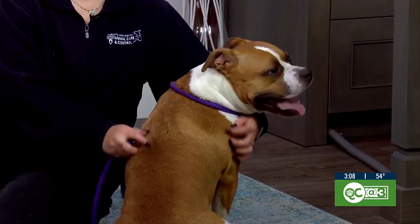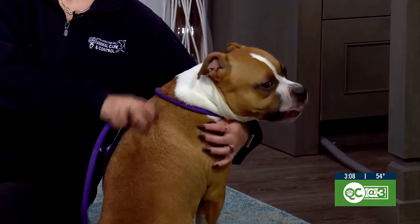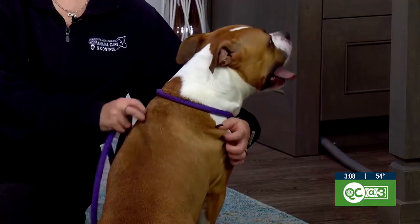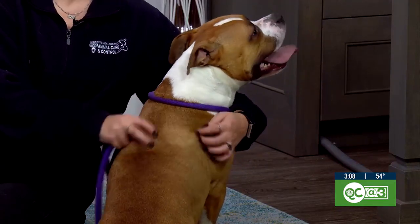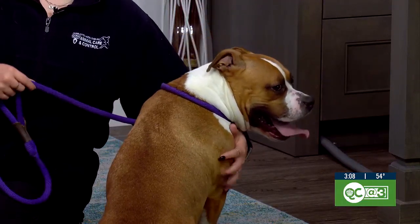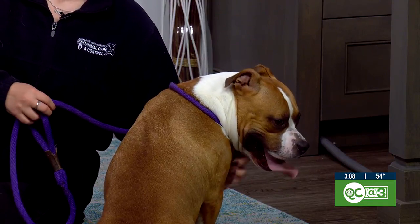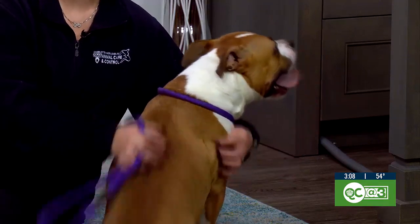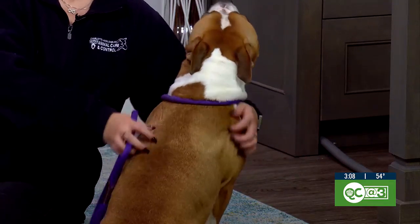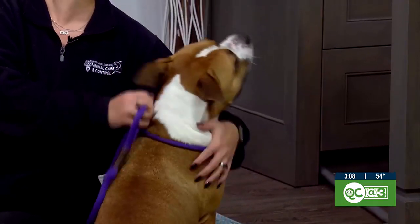Rocket is a two-year-old, probably bulldog, pit bull, boxer mix. He is super, super fun, super playful, but he definitely has that kind of bulldog attitude where he'll play hard for like three minutes and then want to sleep for three hours. So we love that about him. He's in that play hard mode right now, but I feel like he's getting towards the sleeping mode.